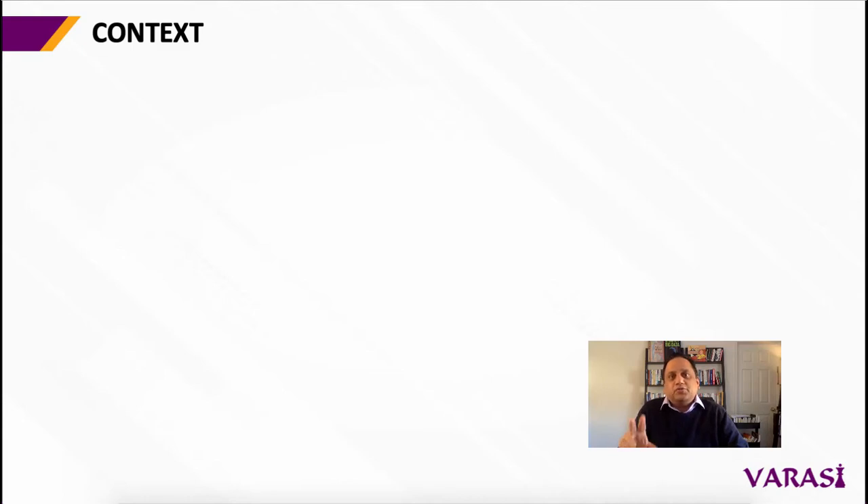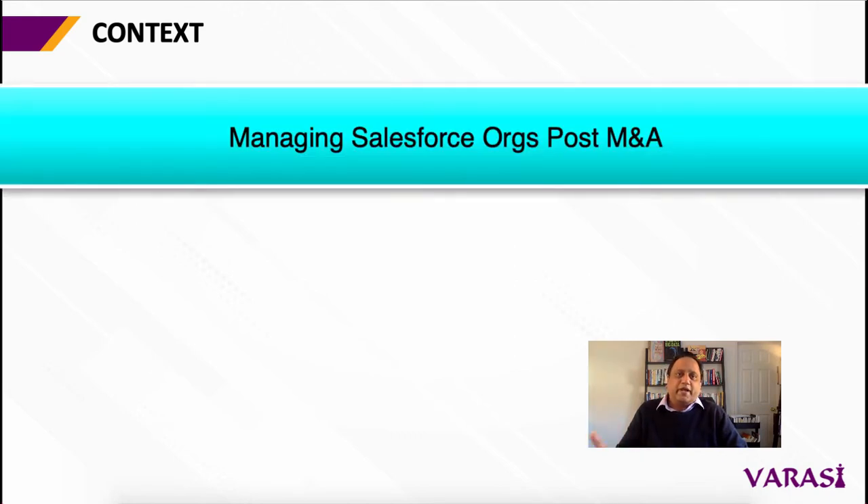Hi, welcome to this Varasi video. Today's conversation is on managing multiple Salesforce orgs following a merger or an acquisition.